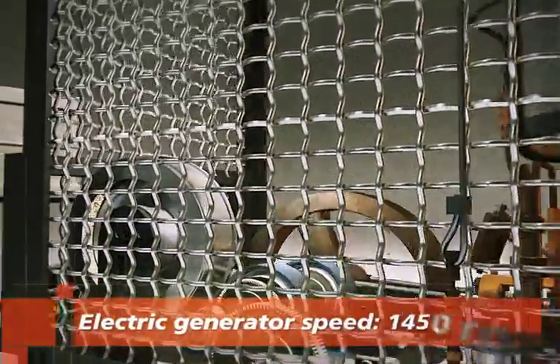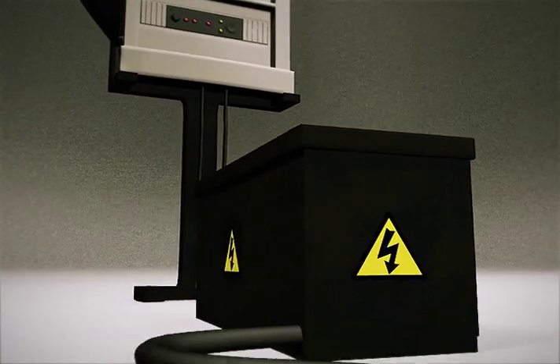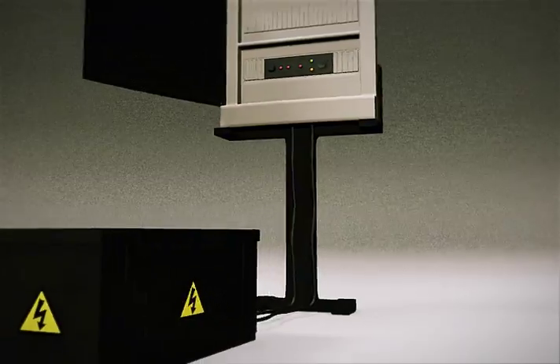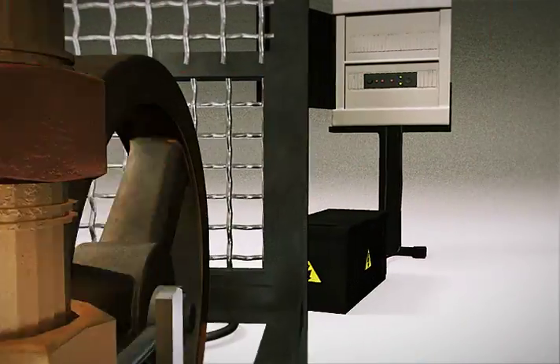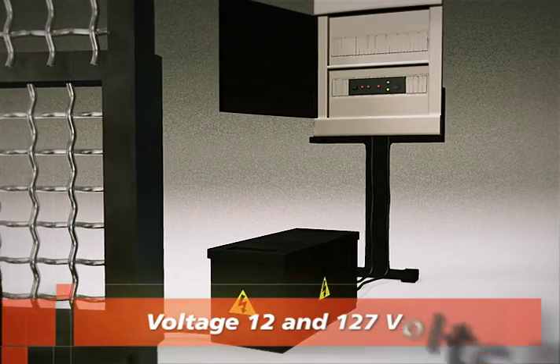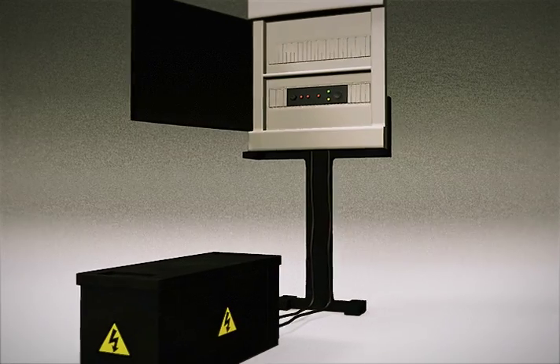The electric energy produced in BMG Lux, alternated current, is changed to a direct current and gathered up in a stationary battery. The gathered up energy is again transformed into alternated current at voltages of 12 and 127 volts for household use.